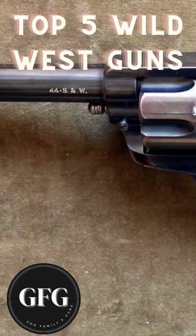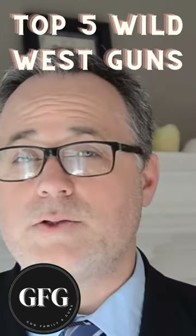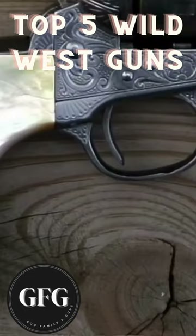Number one is the Colt Single Action Army Revolver, dubbed the Peacemaker. The quickest way to reload this gun is to get another one.